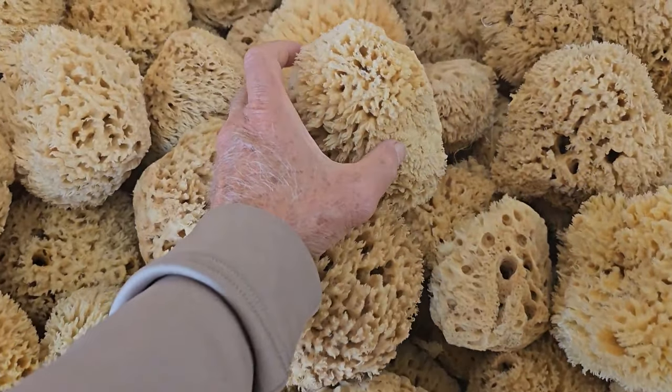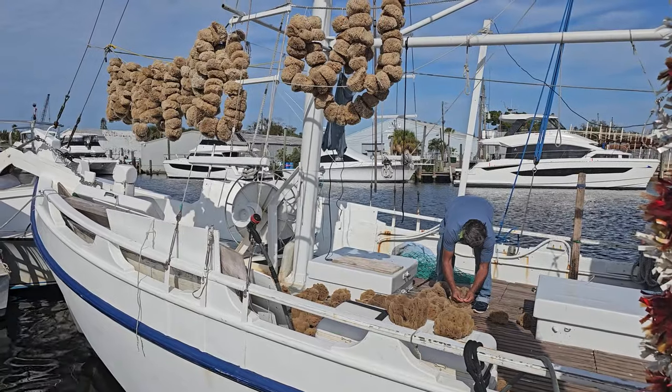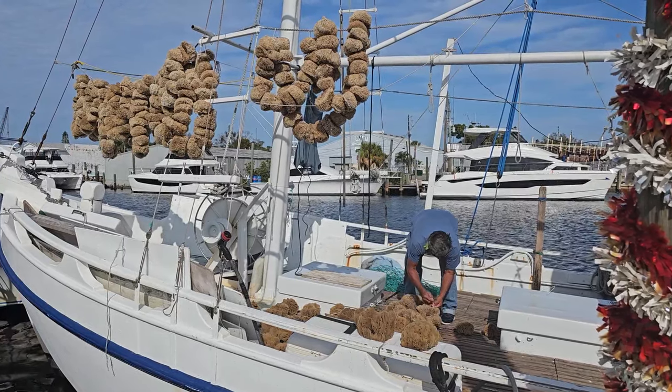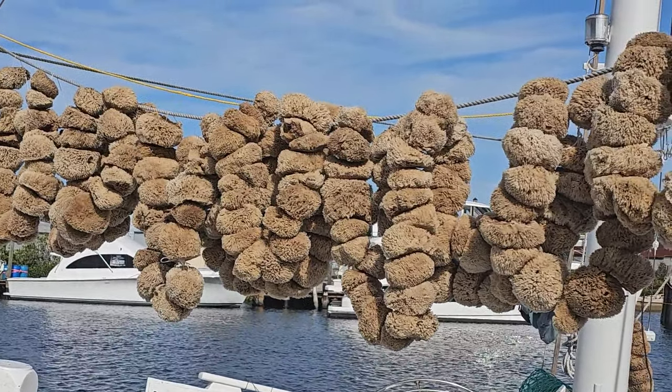I'll give you a little background about the natural history of sponges and talk about what's behind me here — the sponge industry — and give you a little bit of history of sponges and how it came about and how this industry is still thriving today.